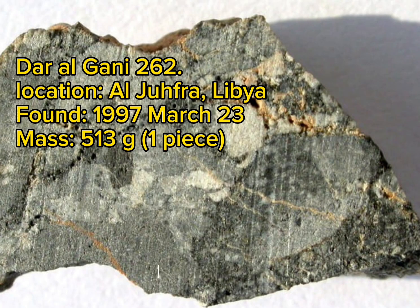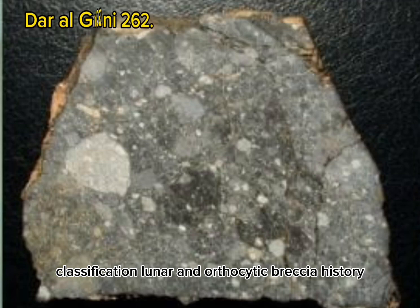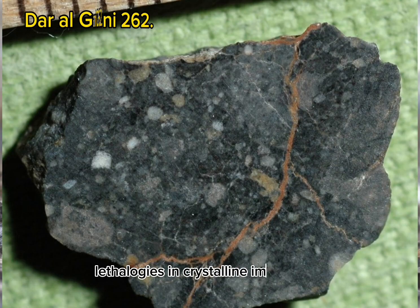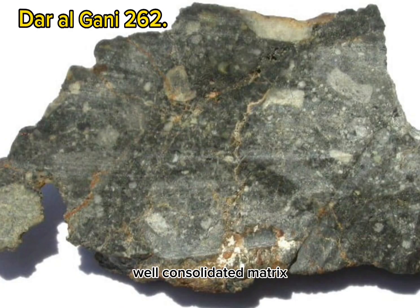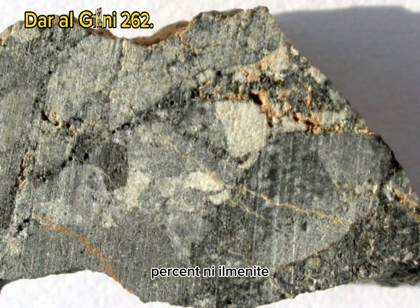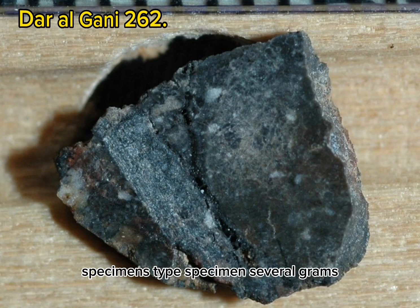Dar al-Ghani 262. Location: Al-Jufra, Libya. Found: 1997 March 23. Mass: 513 grams, one piece. Classification: Lunar anorthositic breccia. History: A single 513 gram stone was found in the Sahara. Classification and description: contains clasts up to 1 cm, mainly anorthositic lithologies and crystalline impact melt breccias, glass fragments and spherules (partially devitrified), embedded in a fine-grained, well-consolidated matrix. Bulk plagioclase >95%. Olivine Fa 20–71. Low-Ca pyroxene Fs 26–63. Has shock veins. Contains metal particles (5–26 wt% Ni), ilmenite, troilite, and Cr-spinel. Meteorite is moderately weathered. Type specimen: several grams plus two thin sections.